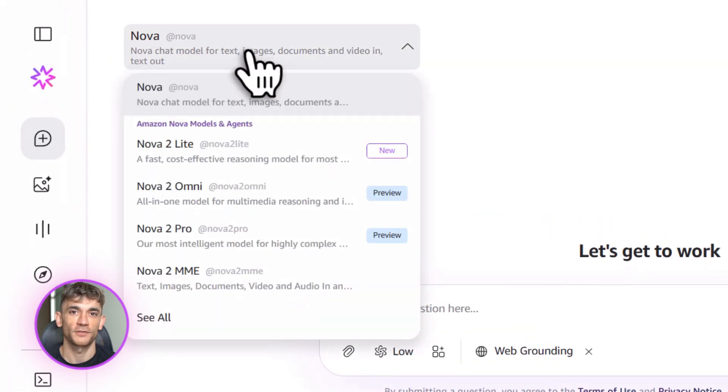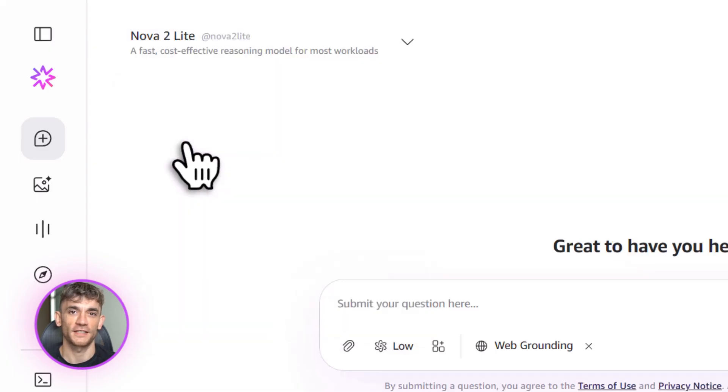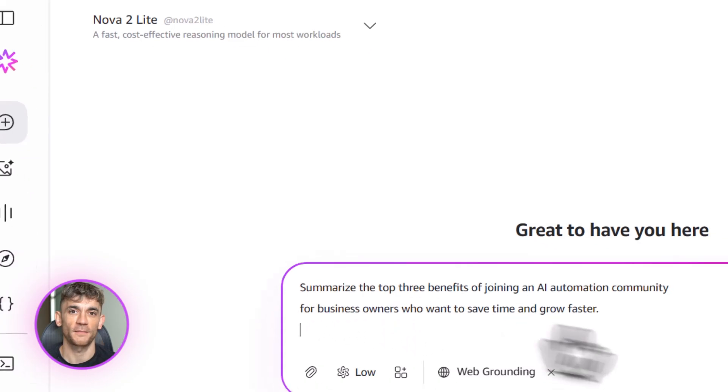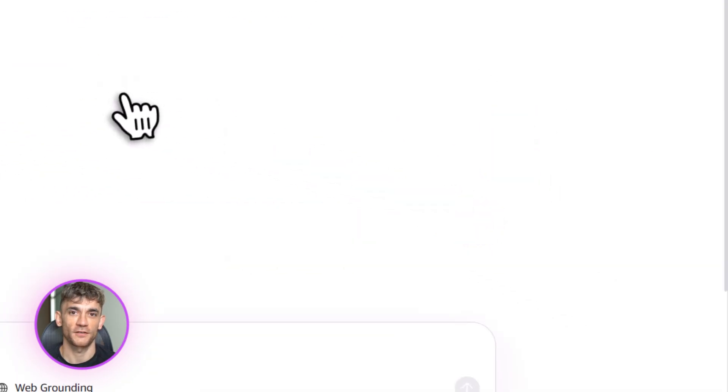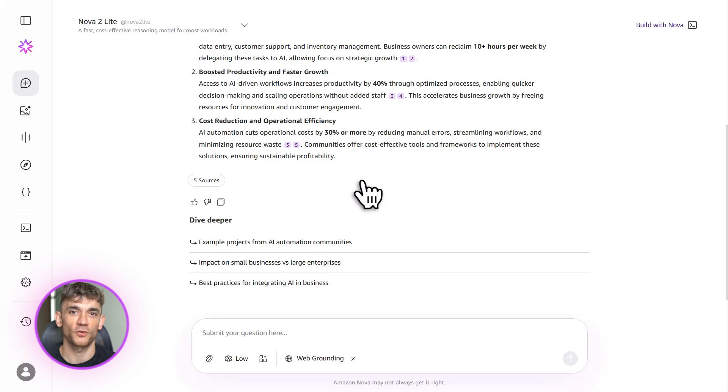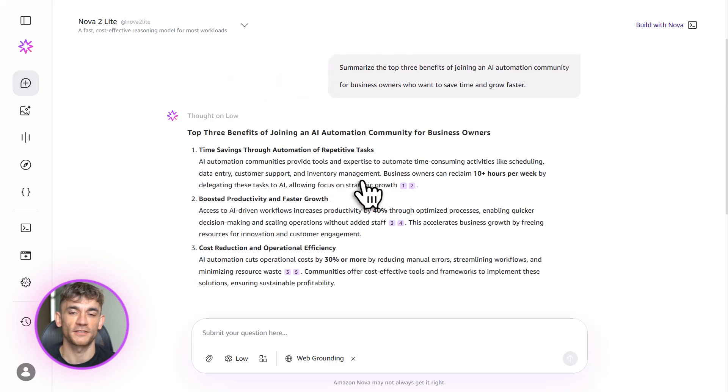Let's talk about Amazon Nova 2. This thing just came out in December 2025 and it's a game changer for anyone running a business. Amazon Nova 2 is a set of AI models that live inside Amazon Bedrock, and what's crazy is you can build full AI agents without writing a single line of code.